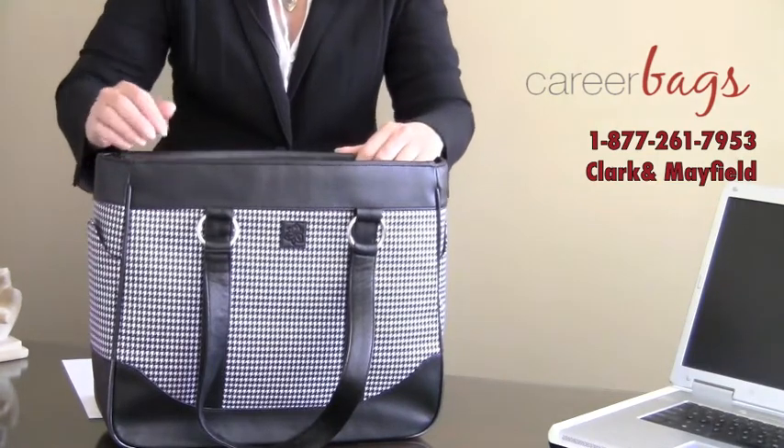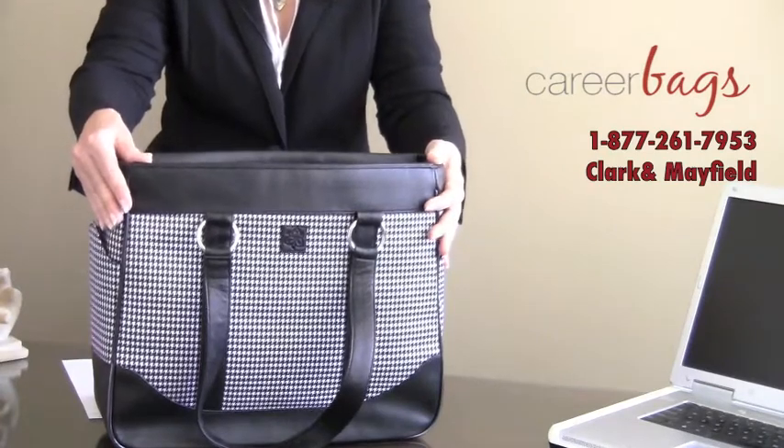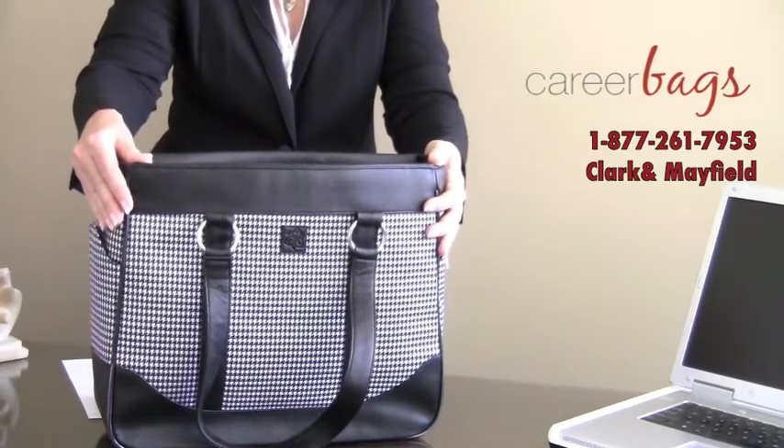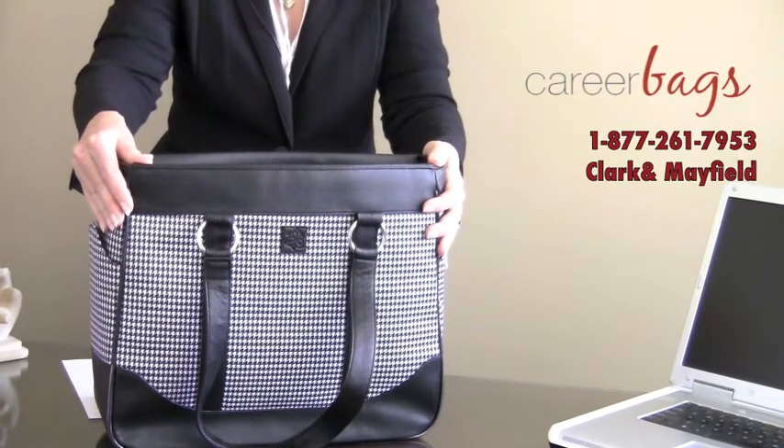This bag only weighs 2.5 pounds. It's a great value. We hope that was helpful, and if you need more information, be sure to call our toll-free number at 1-877-261-7953.